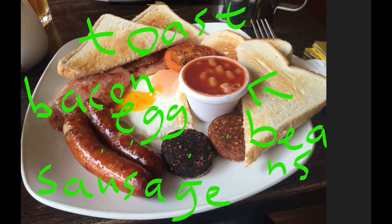Sometimes it also comes with a tomato. So that's it — I hope you have a chance to try an Irish breakfast this weekend!